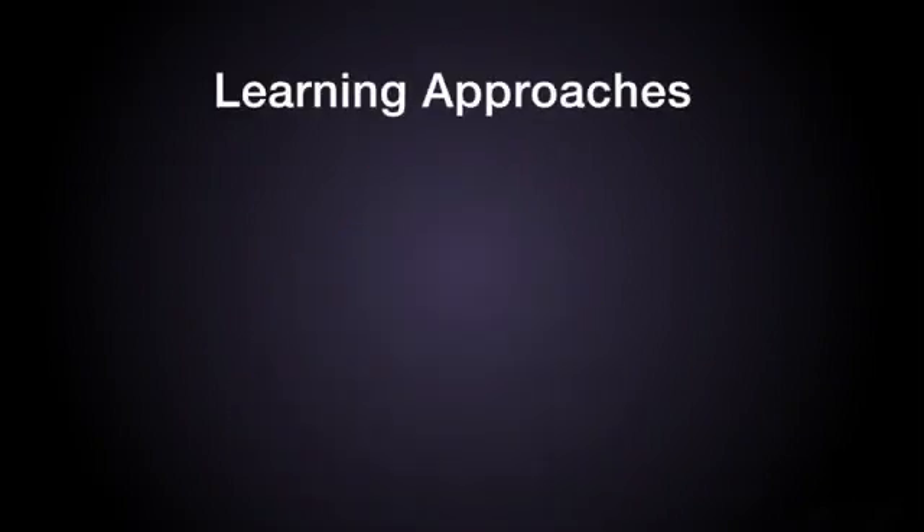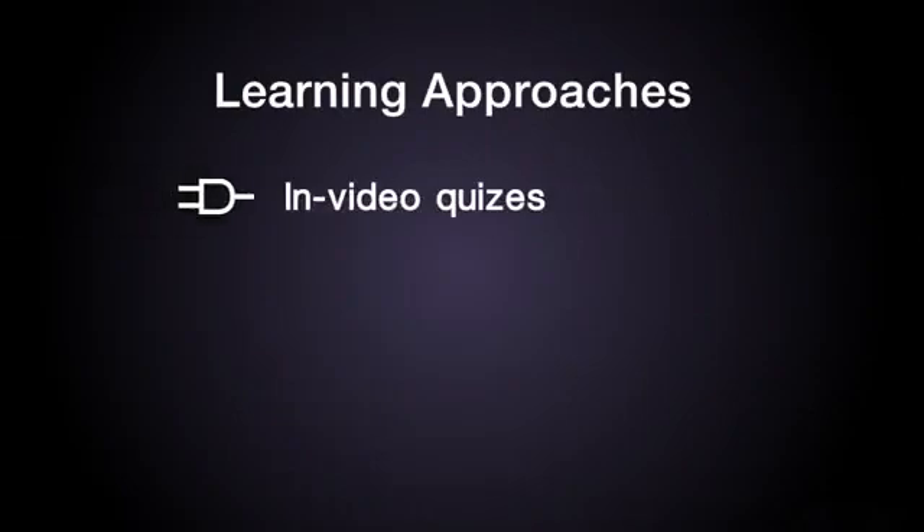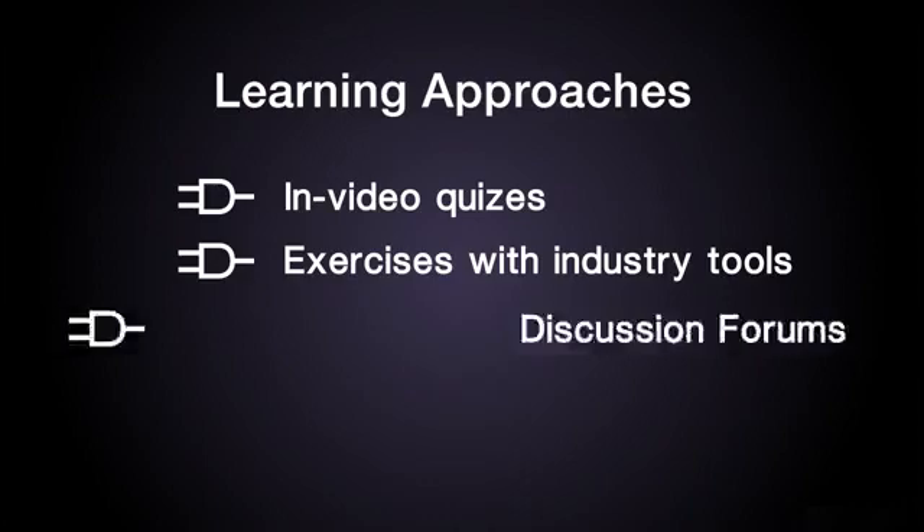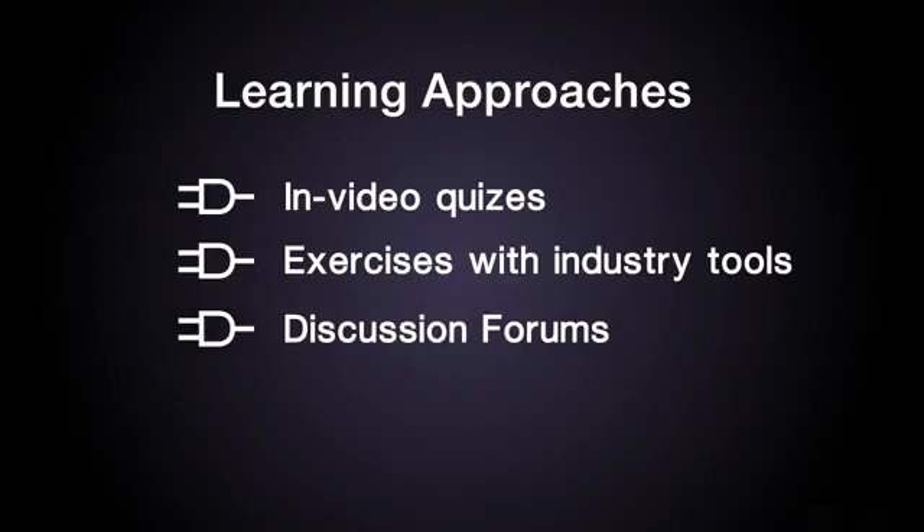In each module, we will use several learning approaches to help you master this material, including in-video quizzes to check what you've learned, exercises to practice what you've learned with guided hands-on experience with industry tools, discussion forums to exchange what you've learned, and assessments to demonstrate what you've learned.